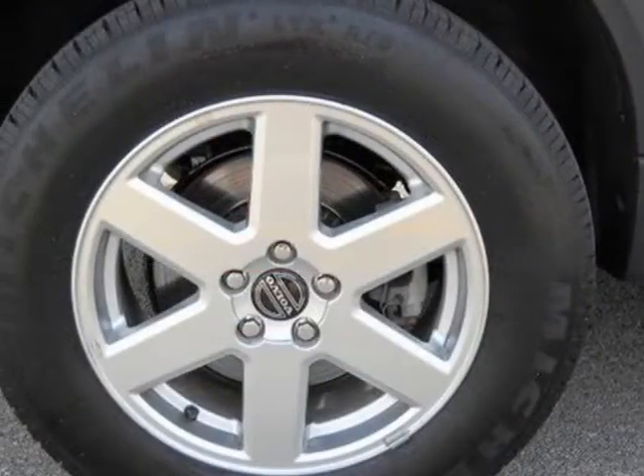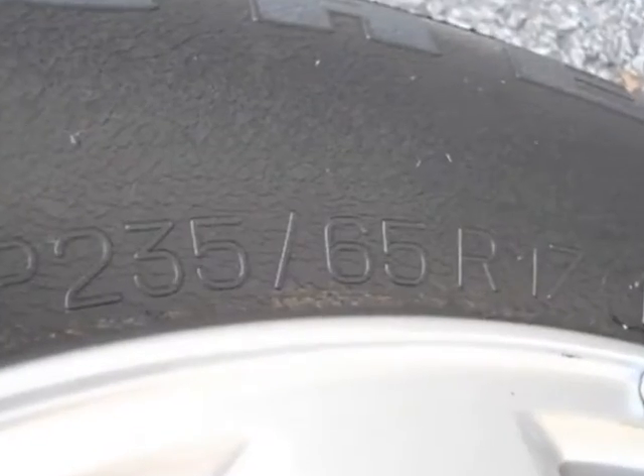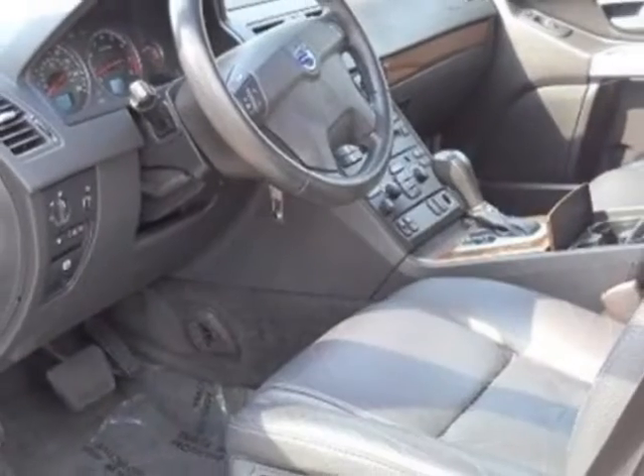This vehicle gets an estimated 15 miles per gallon in the city and an estimated 21 on the highway. This XC90 boasts a 2.5-liter engine and has a 5-speed automatic transmission.